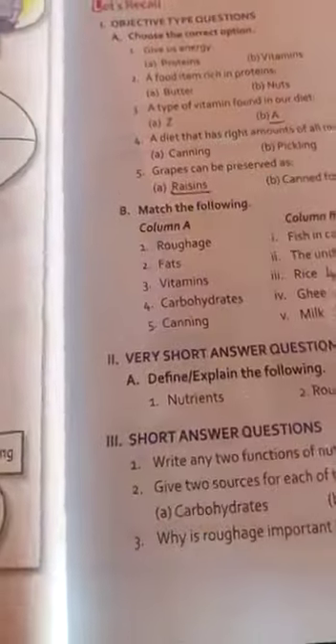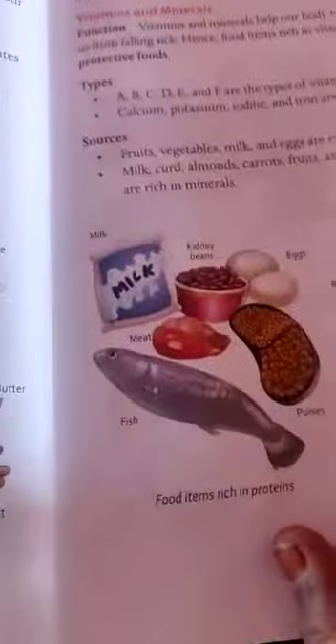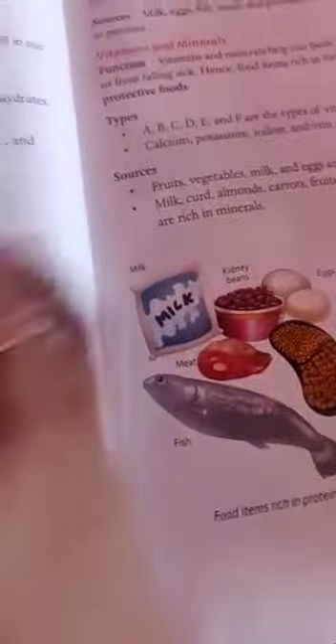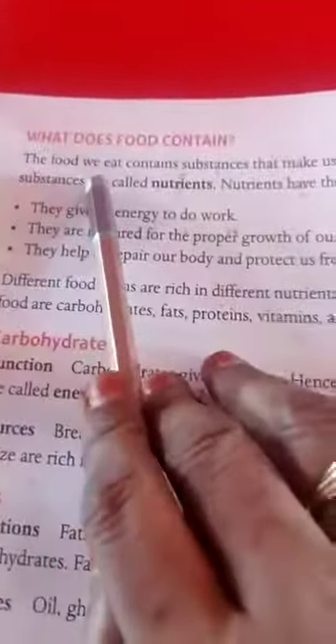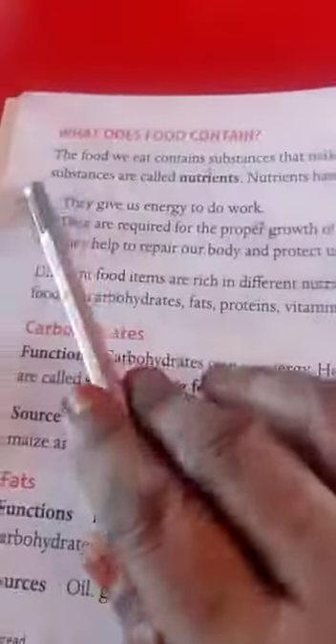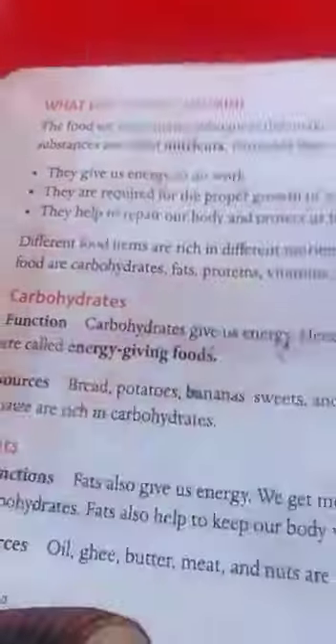Define the following. Nutrients — take your book, page number 8. The food we eat contains substances that make us strong and healthy. These substances are called nutrients.